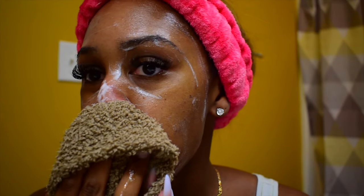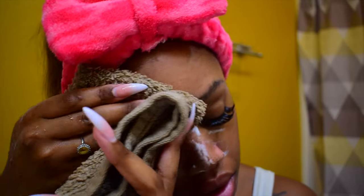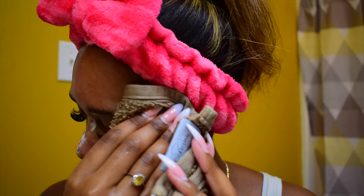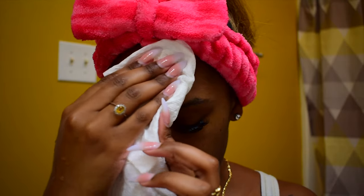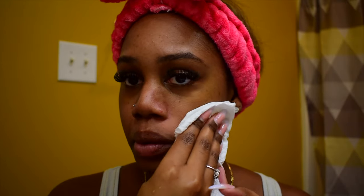Now we're using a wet washcloth to remove the cleanser from our face. I did not show this during my AM skincare routine, but to dry my face I use a disposable hand towel or facial cloth. I think this is better than using a regular towel because bacteria can build up on a towel and then contribute to your skin having breakouts, which you're trying to avoid.